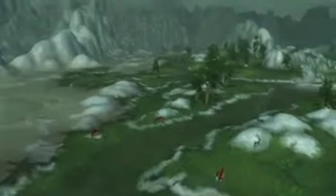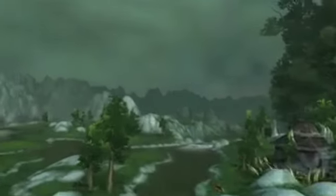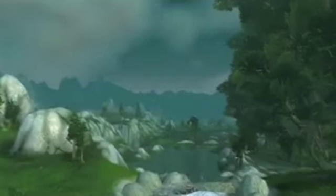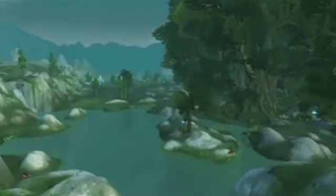There is grass in Desolace now — big, big news. I know a lot of people are sitting there going, who cares. I do. Because hopefully now when I level a character through there, the Kodo won't shake my damn camera like it always used to.